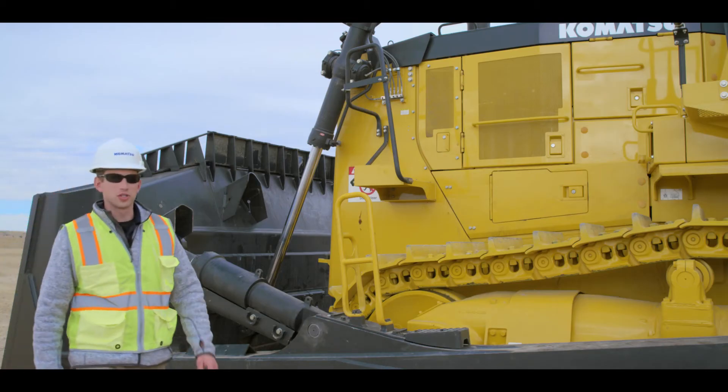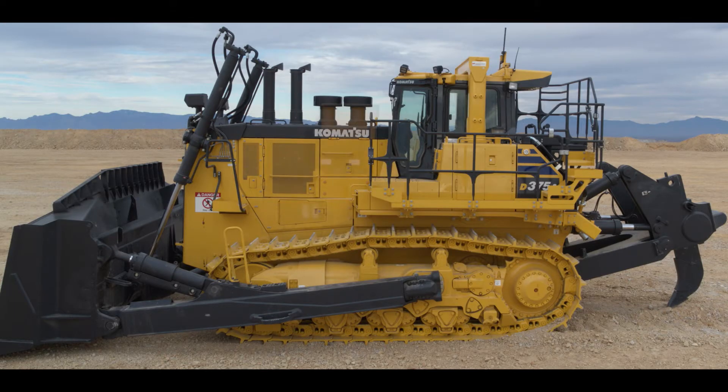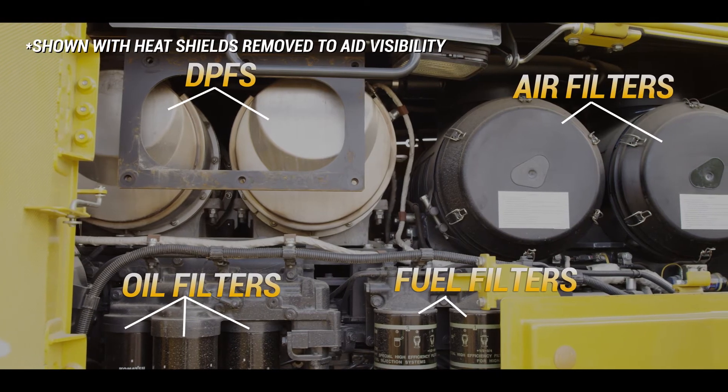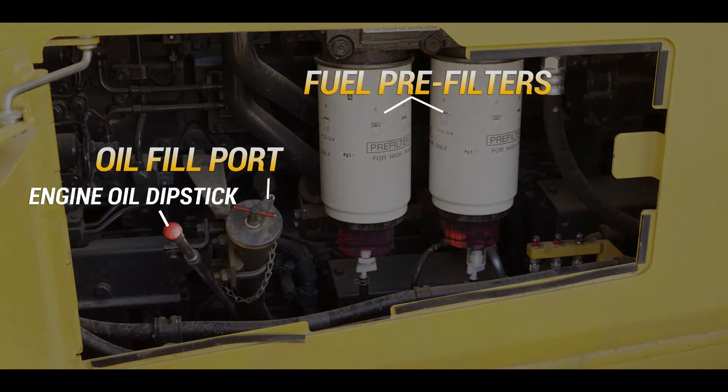On the left side of the machine, there's easy access to the cartridge filters and air filters. Notice that the engine compartment doors are easily opened. Once opened, these doors allow easy access to the service items. The engine oil level can also be checked on the left side.